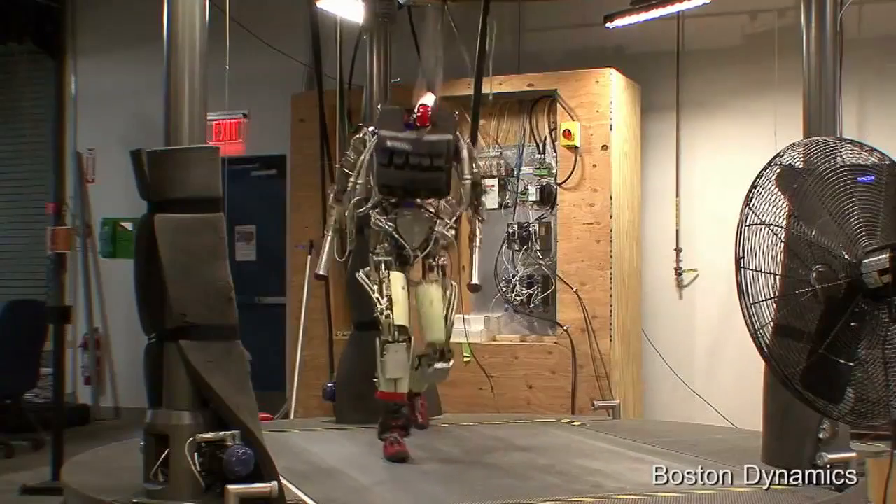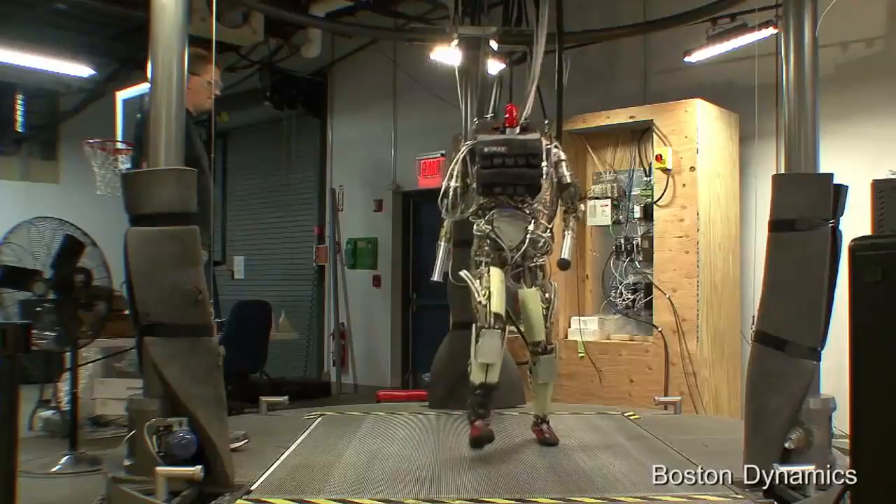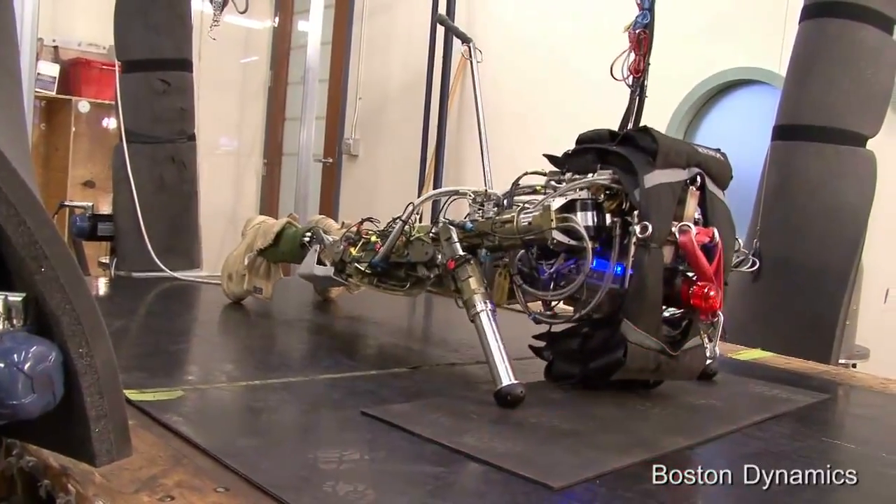Drop and give me 20. Hi everybody, Tim Mitten at Buzz60. He's not auditioning to be the next Terminator. This bad boy walks like a soldier, stays balanced, and can do unlimited push-ups.